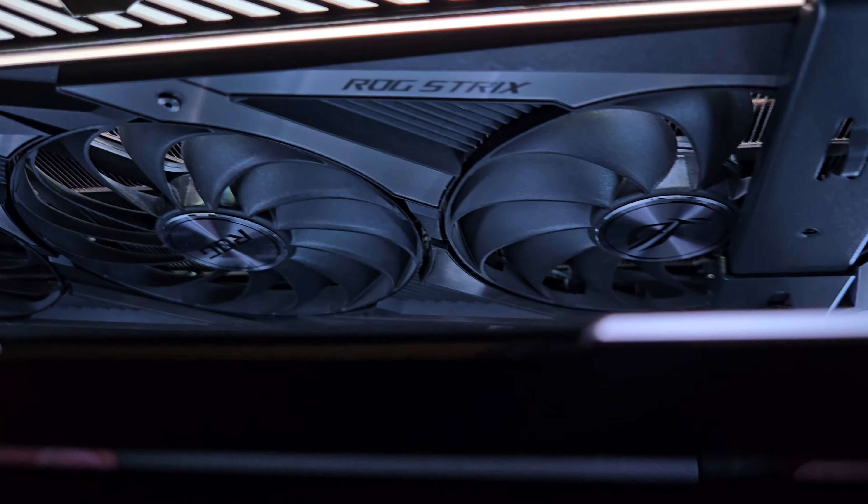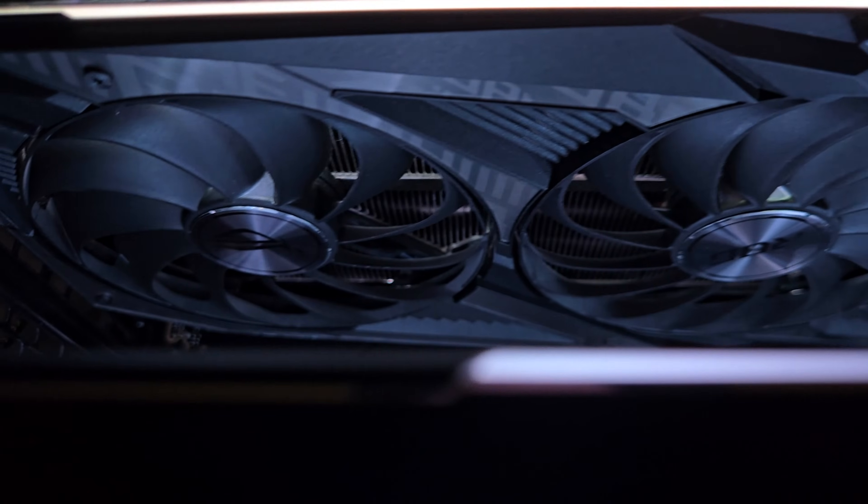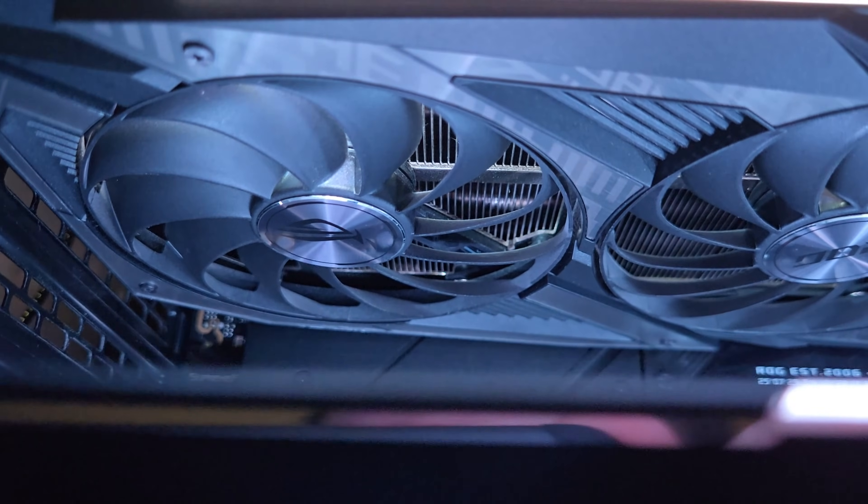The ROG Strix features a triple fan Axial Tech cooler providing excellent thermal headroom. The center fan spins in a reversed direction to reduce turbulence, and the heatsink underneath is massive, ensuring great cooling for the GA-102 GPU and GDDR6X memory. It also has a stop fan feature, so the fans don't spin below 55 degrees Celsius, keeping things silent during light tasks. The RGB lighting is very subtle but customizable via Asus Armory Crate software, which I synced with the rest of my build.